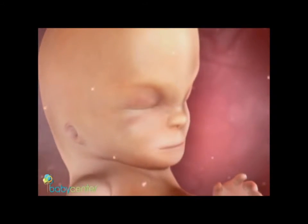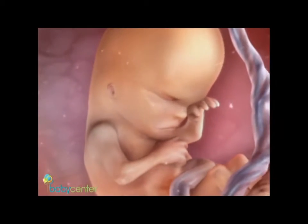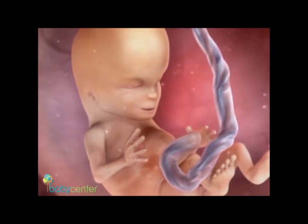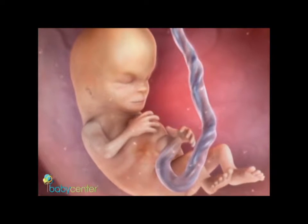By week 14, your baby's eyes and ears have moved into place, and he can squint, frown, and grimace. You're now beginning the second trimester of pregnancy, which many women say is when they feel their best.